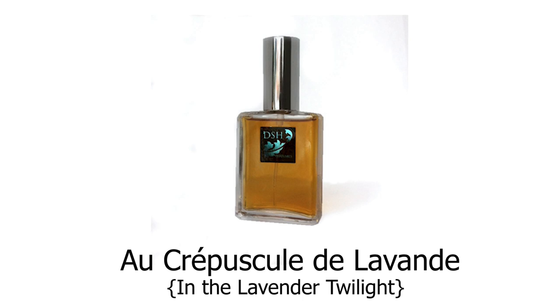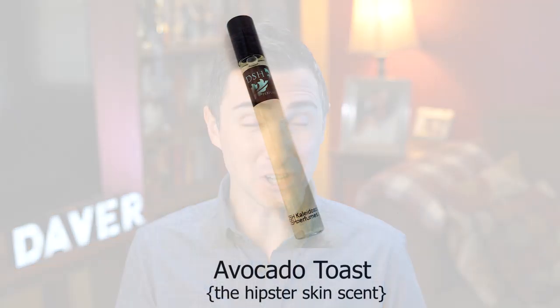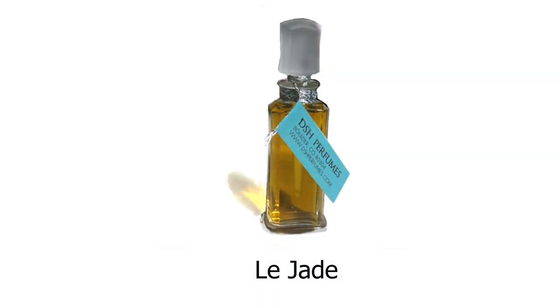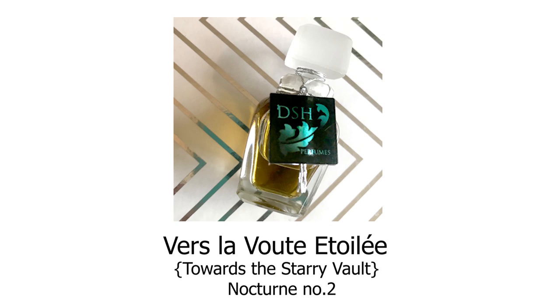Don Spencer Hurwitz is coming out with six new perfumes. They are: Eau Crépuscule de Lavande, which translates to In the Lavender Twilight; Avocado Toast; Gardenia Vitreux, translated as Glassy Gardenia; Le Jade Royal Grey Cologne, which is an all-botanical Earl Grey scent; Vers la Voûte Étoilée, translated as Towards the Starry Vault; and Nocturne No. 2. Definitely going to check those out.